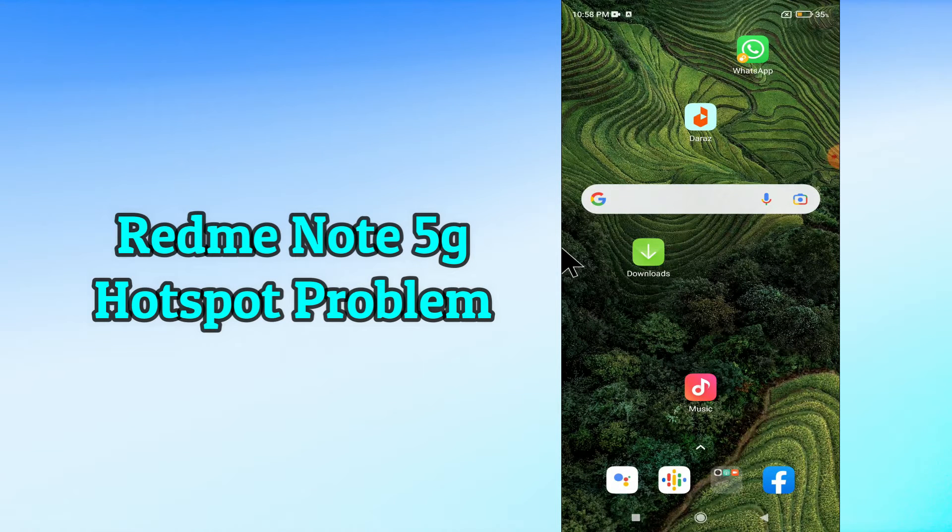Hi everyone, today in this video I'll show you how you can fix the hotspot problem in your Redmi Note 12 5G. If you're having any issue like your hotspot is not working or is not connecting, don't worry, I'll show you how you can fix it. If you are new to my channel, don't forget to subscribe and press the bell icon. Watch the complete video and learn how you can fix it.